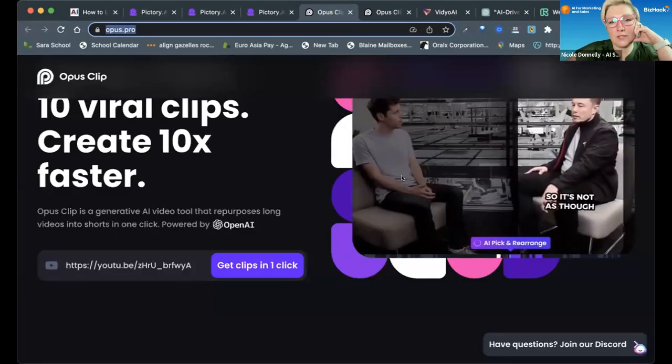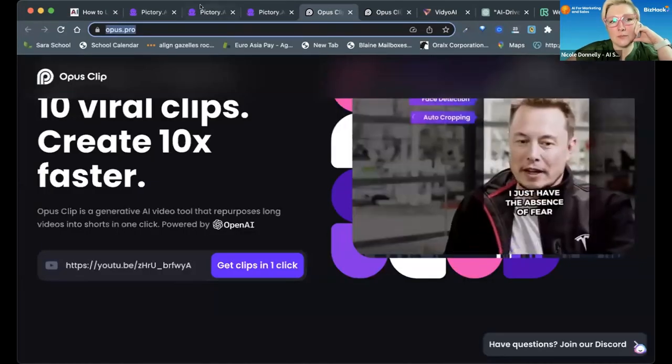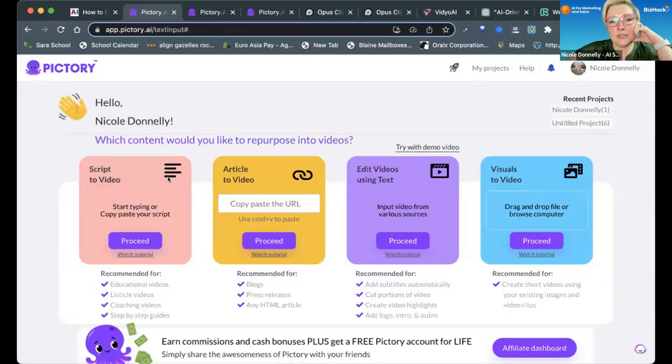I'd say start with Pictory if you're doing a bunch of shorts or Instagram. Opus Clip is great, but Pictory will help you get your content to video from various sources and it's really easy to use. It's not going to produce the most professional looking videos.